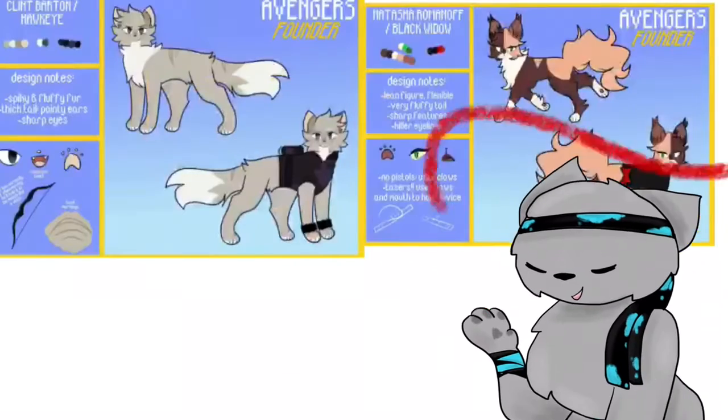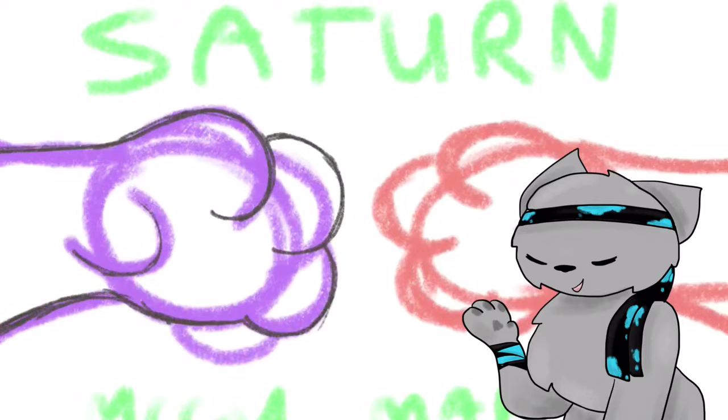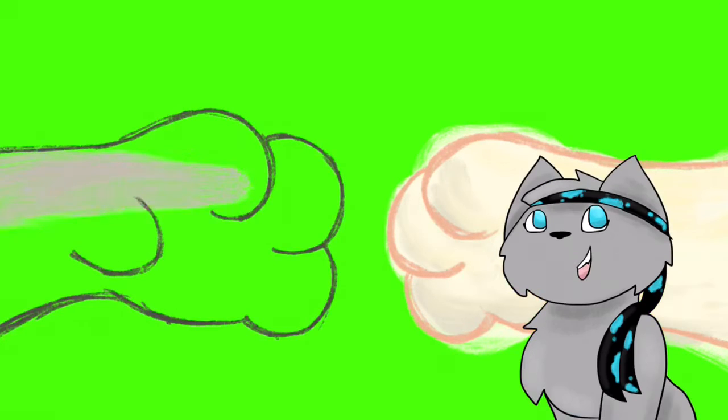Hey guys, it's Megan and I'm here today with a quick speed draw of my thumbnail entry for Hurri's Map Saturn. It's a Clint and Nat map and it's going to be amazing. I'm super excited about this one. It's going to be very sad, so go check it out when it's finished.